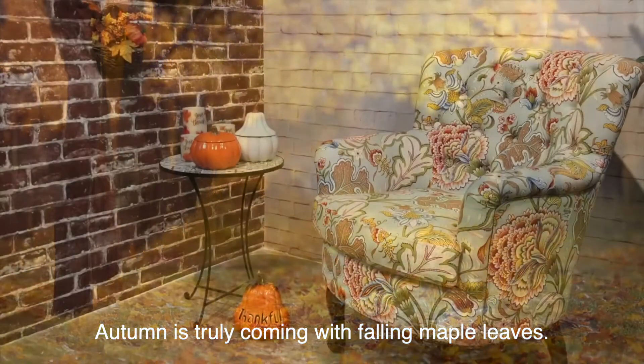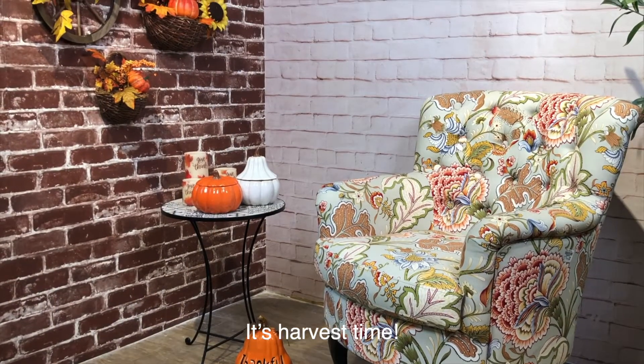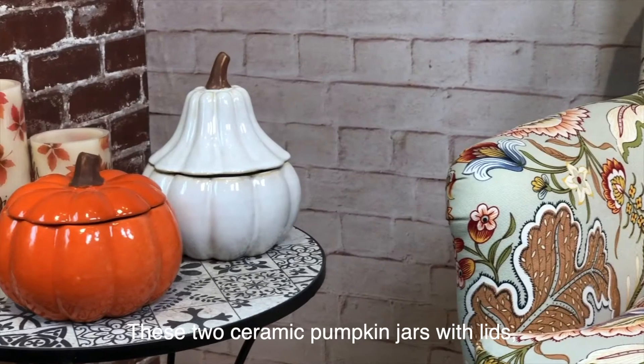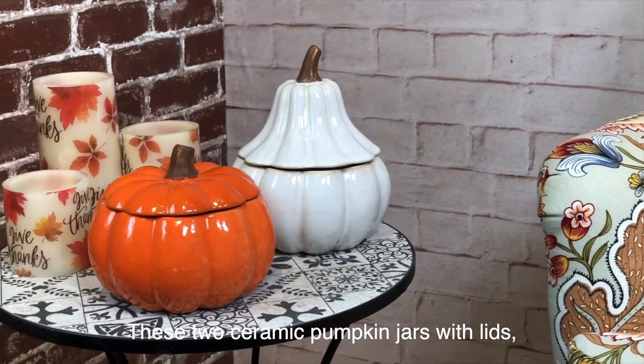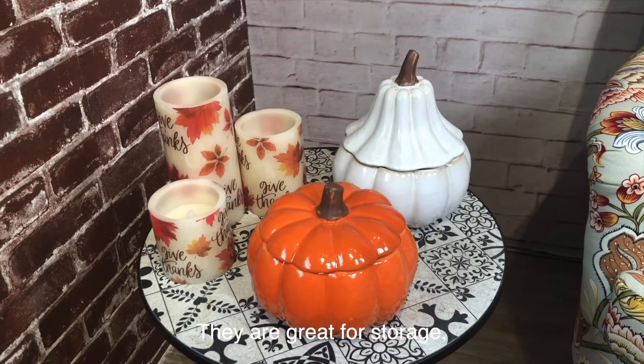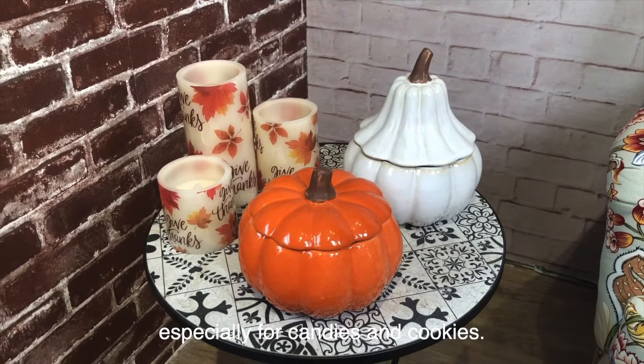Autumn is truly coming with falling maple leaves. It's harvest time. These two ceramic pumpkin jars with lids perfectly decorate your side table in your living room. They are great for storage, especially for candies and cookies.